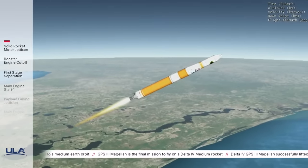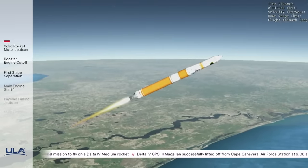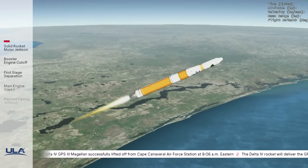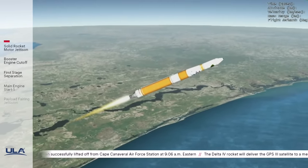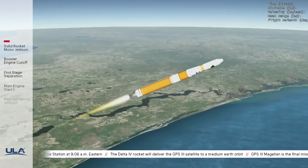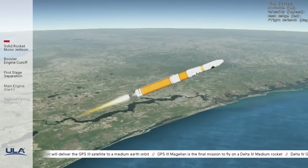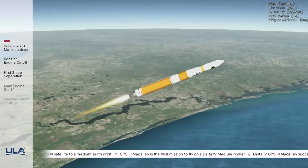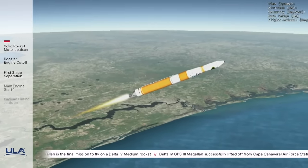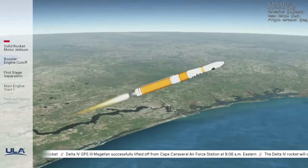Vehicle is now passing through Mach 5. Delta IV is now 36 miles in altitude, 55 miles downrange distance, traveling at 4,760 miles per hour. 2 minutes, 30 seconds into flight, chamber pressure on the RS-68A main engine continues to look good. Body rate responses also continue to look good. 2 minutes, 45 seconds into flight, upper stage lock system has begun the boost phase chill-down sequence to begin thermal conditioning of the upper stage engine.